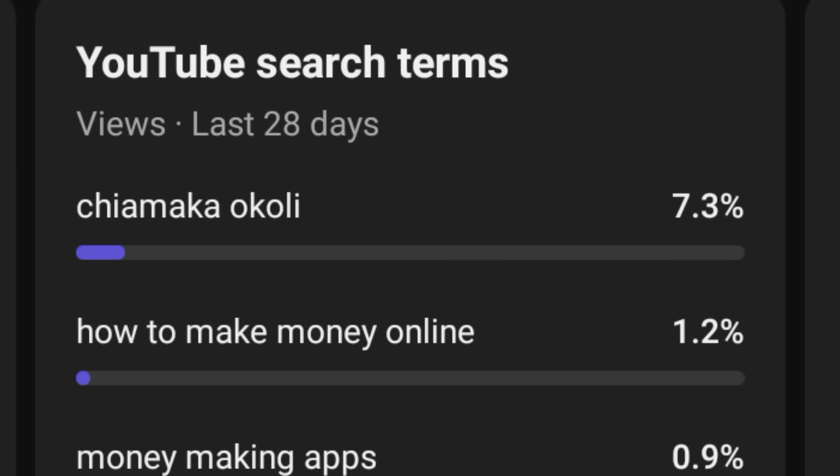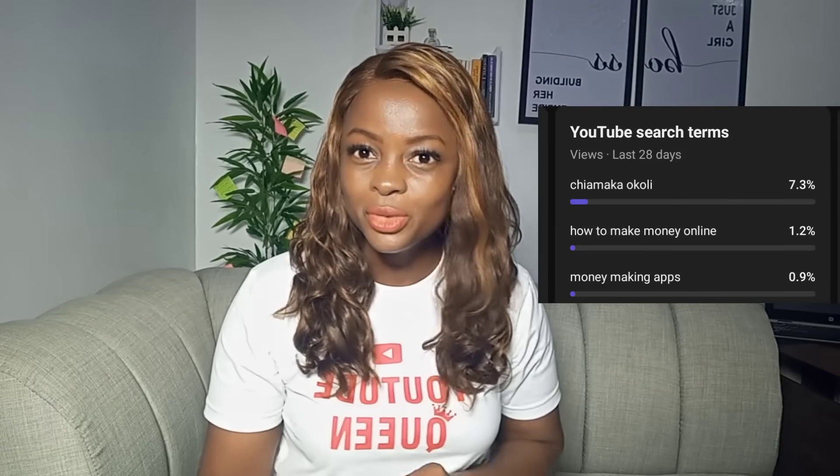Before we implement this, just look at these stats — this is the percentage of people who find my videos just by searching my name. A massive number of people who discover and watch my videos are simply searching my name. I'm going to show you how this works and how you can use it — not just your own name, but the names of the right people to bring you all the traffic you need to grow your channel.